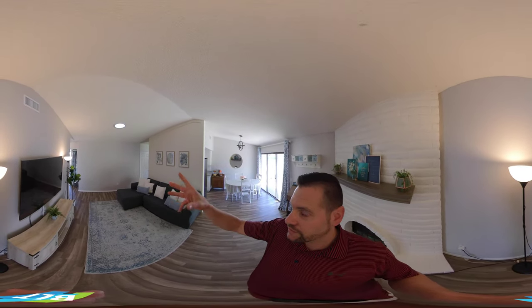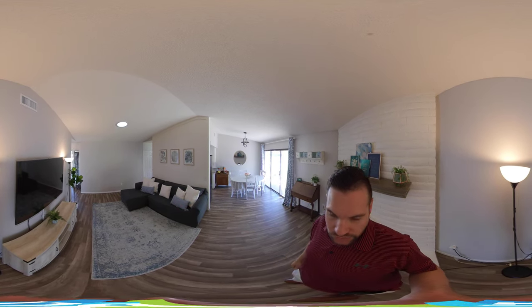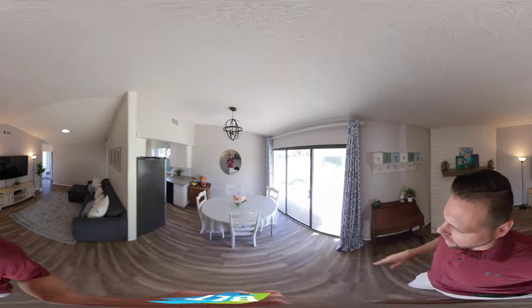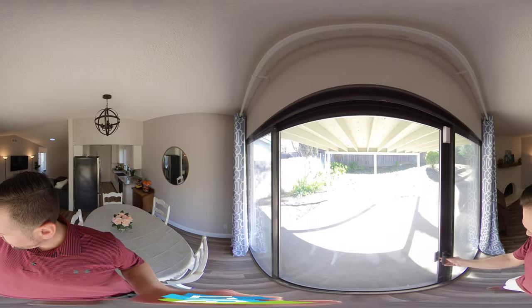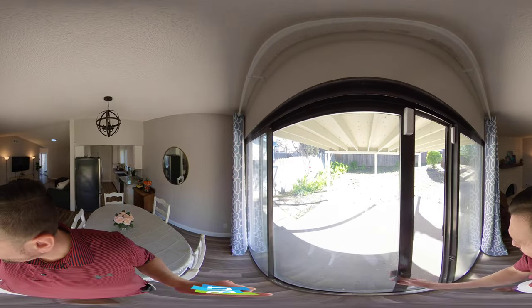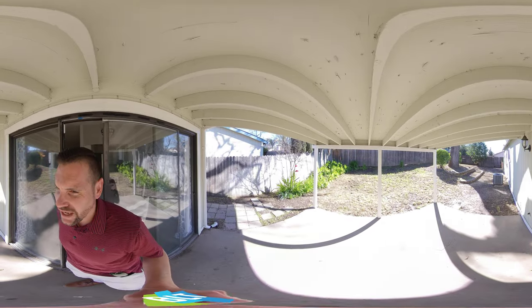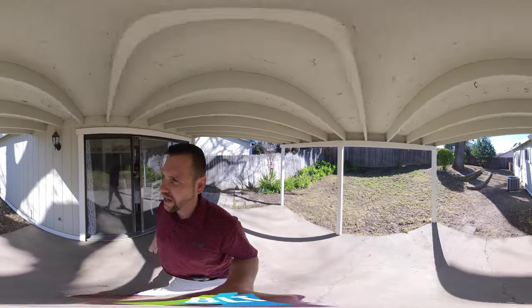We do have a skylight, or what they call a solar tube, to give you some natural light on the ceiling. For those of you who don't know, this is a full 360 tour. As I walk through the house you can actually take your finger and scroll around — all the way around — full 360 view. You can look up, you can look down.